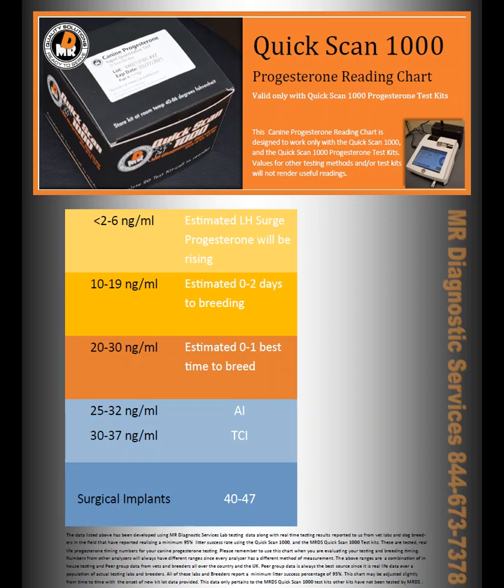When people call us, they ask us: will the QuickScan 1000 read the same way as my vet testing lab? Say the vet testing lab is running a mini Vetus, or it's running an IDEX, or it's running a TOSO, or it's running an Emulat 1000.